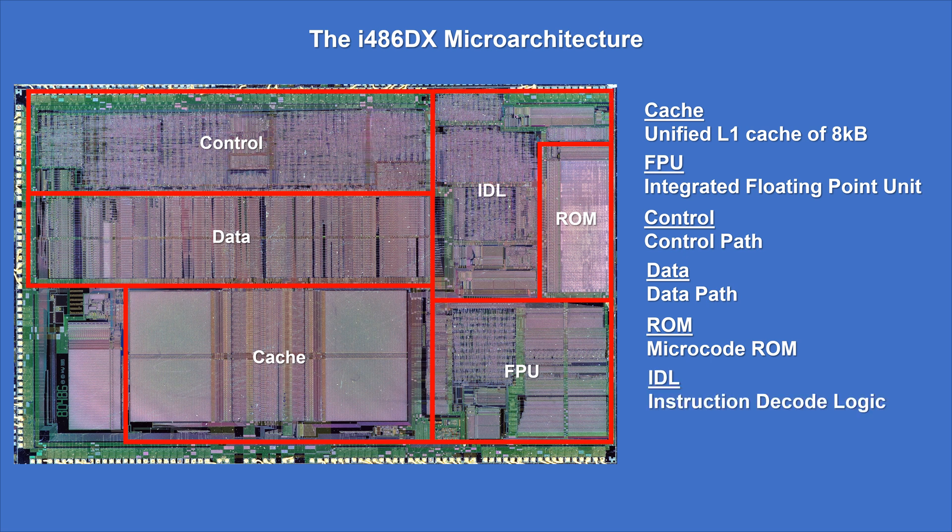Another major improvement was the five-stage pipeline, which was bound to a single cycle. Overall, the 486 turned out to be twice as fast as the 386 per clock cycle.